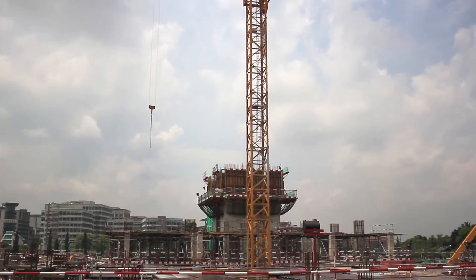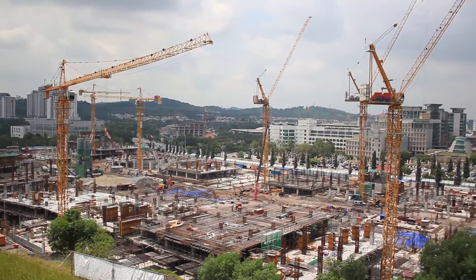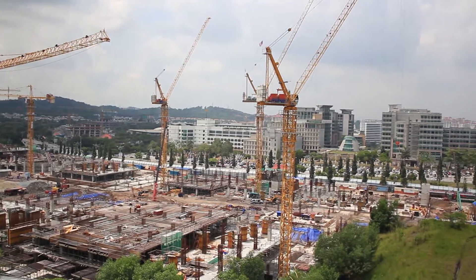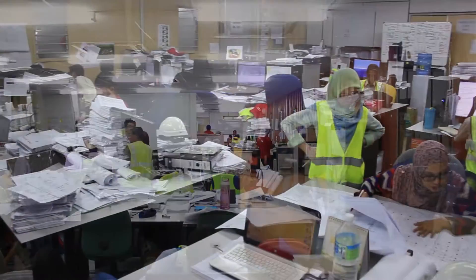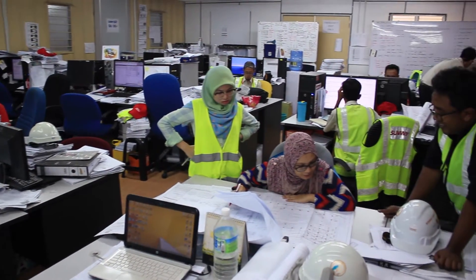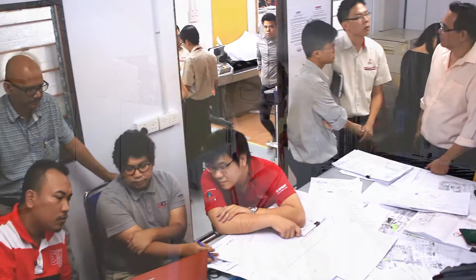Where I'm based at is Parcel F, a site that can only be described as massive. It spans across a land area of 34 acres and involves the construction of 10 office towers, with each tower being over 10 storeys high. The virtual design and construction system was implemented to expedite the entire construction process, from the initial design produced by our in-house consultants to the shop drawings issued from this office to the engineers on site.